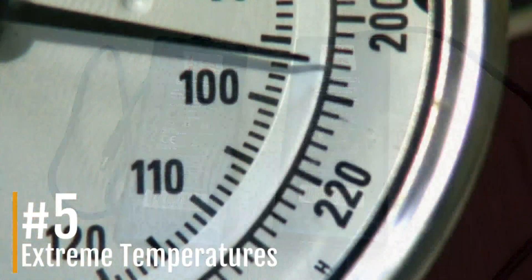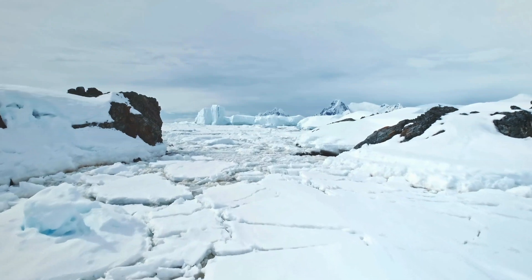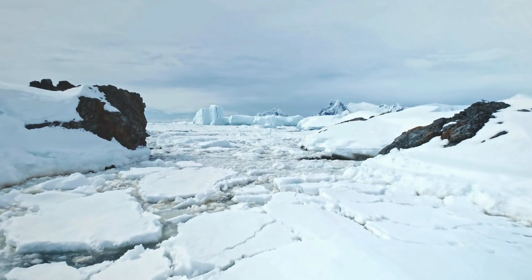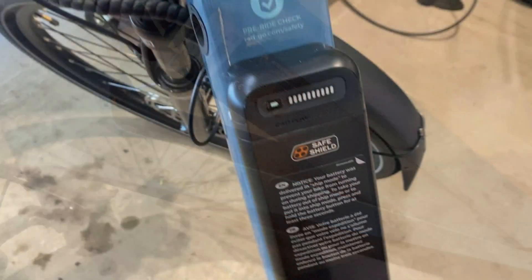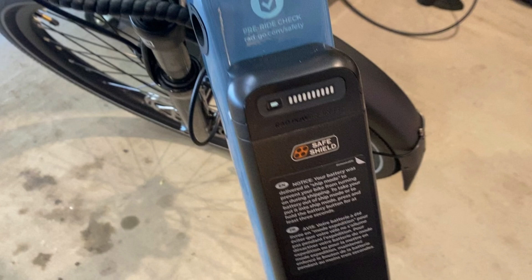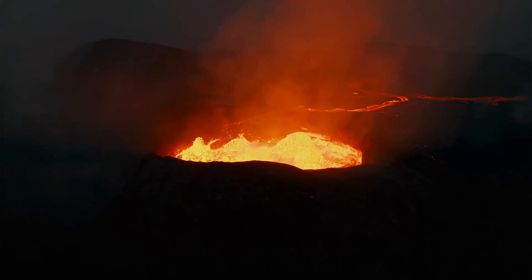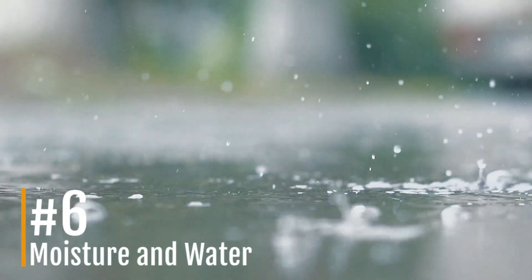Number five: temperature extremes. Extreme heat or cold can damage battery cells and impair the BMS's ability to function. Solution: charge and store your battery at room temperature, ideally between 15 to 25 degrees Celsius (59 to 77 degrees Fahrenheit). Avoid charging immediately after a ride if the battery feels hot.